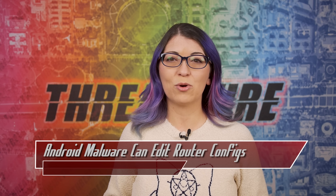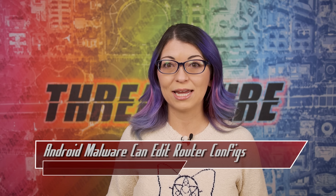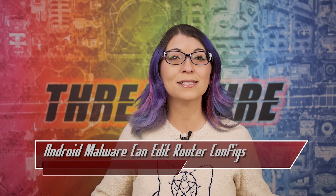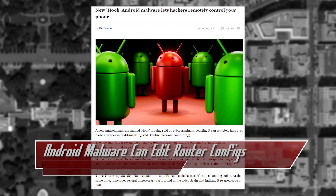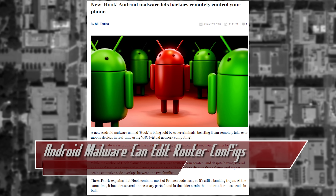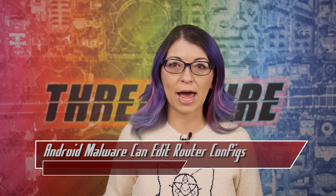Two new Android malware strains could allow an attacker to gain access to devices remotely, conduct phishing attacks, interact with the infected device in real time, and steal data. The first of these is called Hook, and it appears to be based off of a banking trojan called Ermac, which allowed attackers to steal credentials from banking and crypto apps.